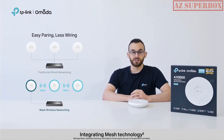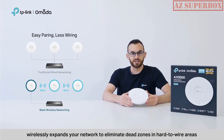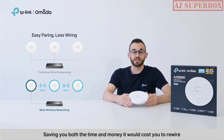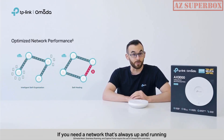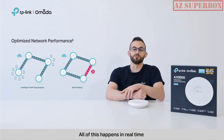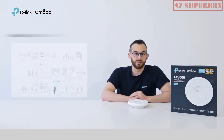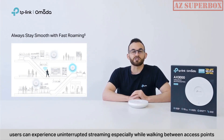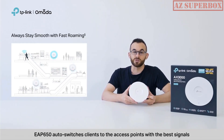Integrating mesh technology, EAP650, like all other Omada EAPs, wirelessly expands your network to eliminate dead zones in hard-to-wire areas, saving you both time and money. Omada's intelligent self-organization optimizes the best path between EAPs in real-time with self-healing to ensure connections even if an access point is down. With seamless roaming, users can experience uninterrupted streaming while walking between access points, as EAP650 auto-switches clients to the access points with the best signals.